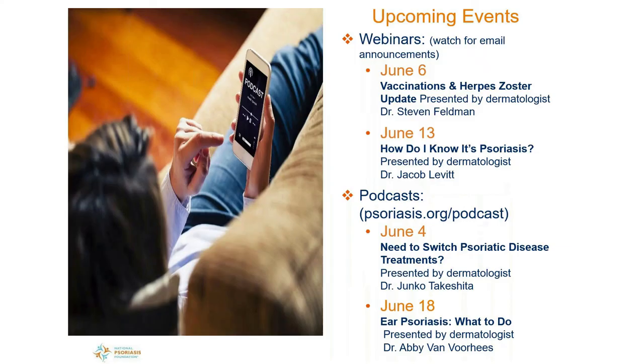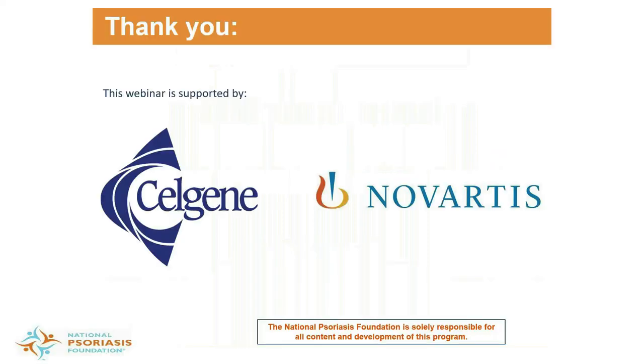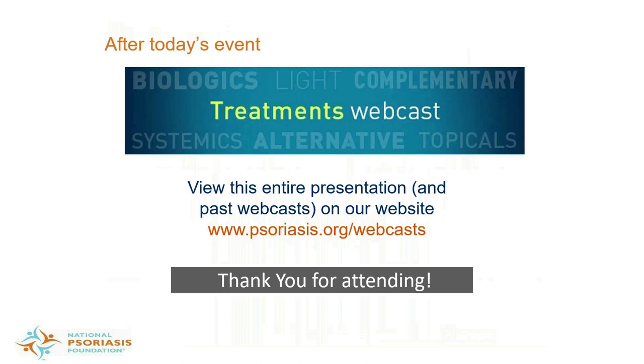In addition to today's webinar, upcoming webinars about psoriatic disease are listed here. Podcasts are also available through Google Play, Spotify, iHeartRadio, or a feed service of your choice — access current and past podcasts at the website listed. The podcast released earlier today addresses factors that may indicate a need to switch treatment. Contact the Patient Navigation Center to receive a free flare tracker, or if you still have questions about treatment options, finding a physician, or accessing treatments, contact your Patient Navigation Center by phone, email, live chat, or Skype. Once you leave today's webinar, you'll receive a survey — we value your feedback. Thank you again to sponsors Celgene and Novartis. You can access our archive at psoriasis.org/webcast. This concludes our presentation today. Thank you for attending.